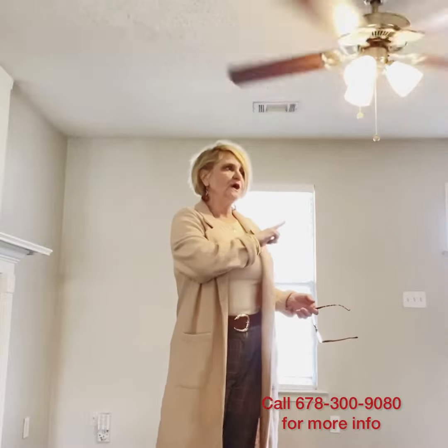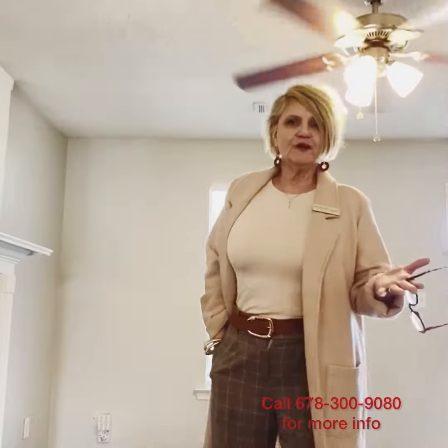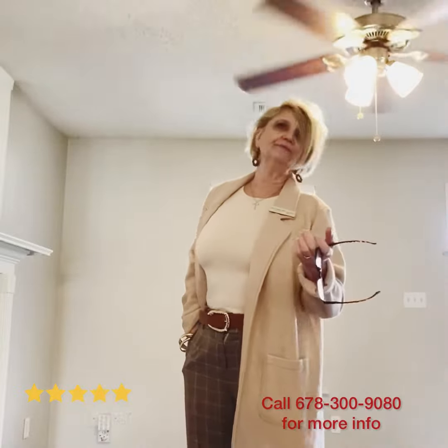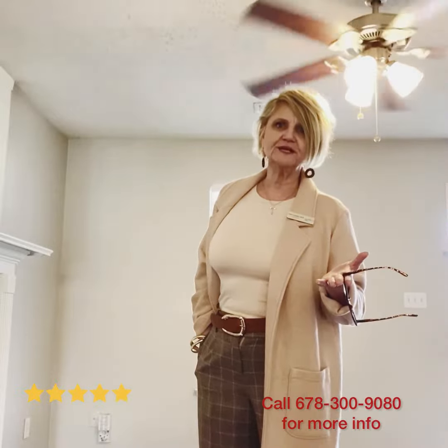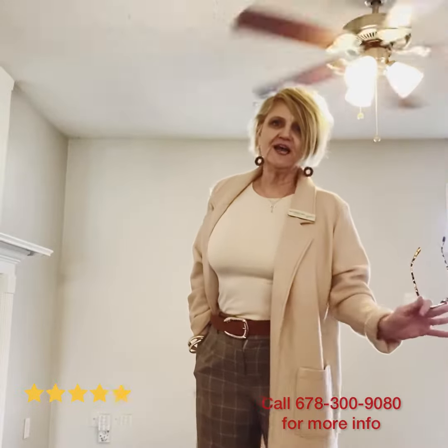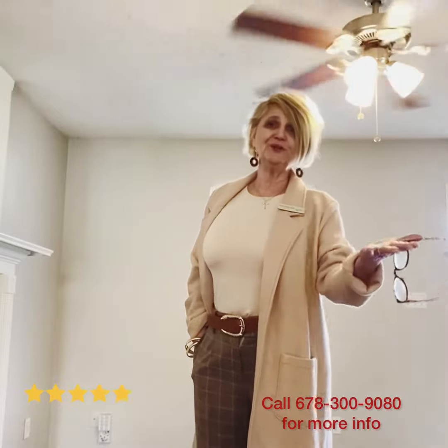Two bedrooms are on the main level with a full bath, and a great kitchen. What I love about this — it's priced at $259K — is that it was already in a rental program. So it's already got great everything. In other words, with a good sales claim, you can put it right into your rental inventory.